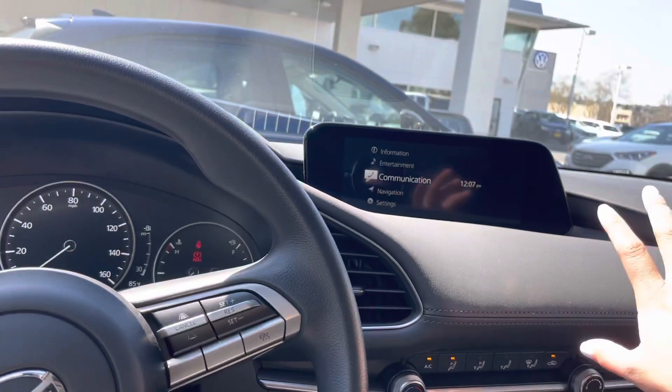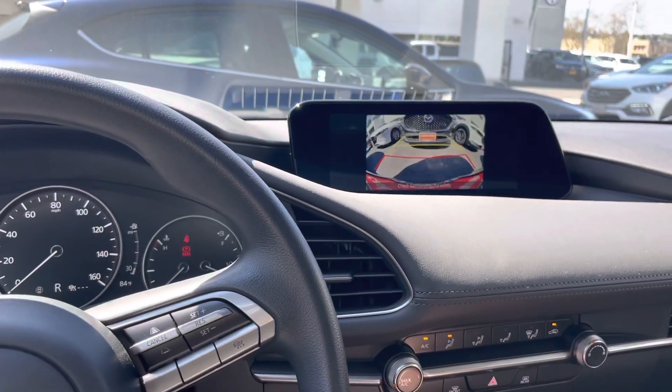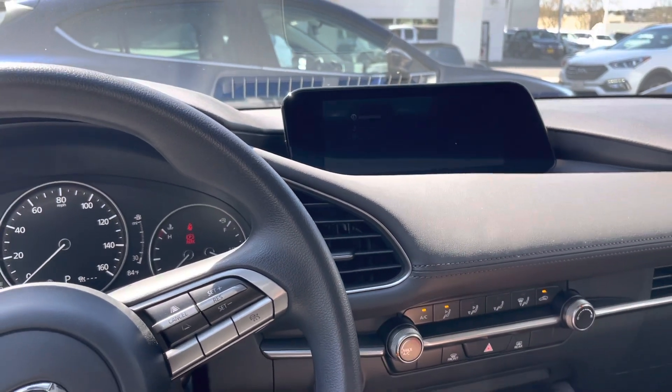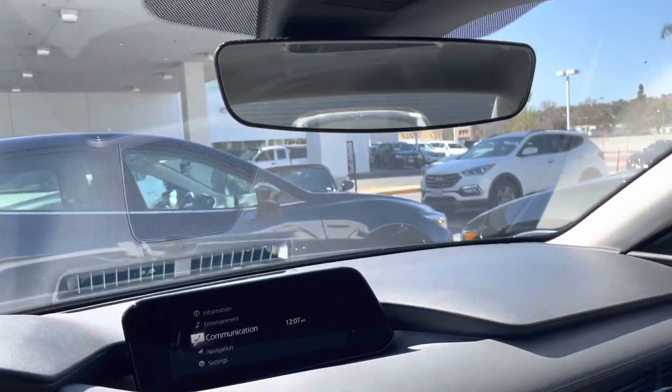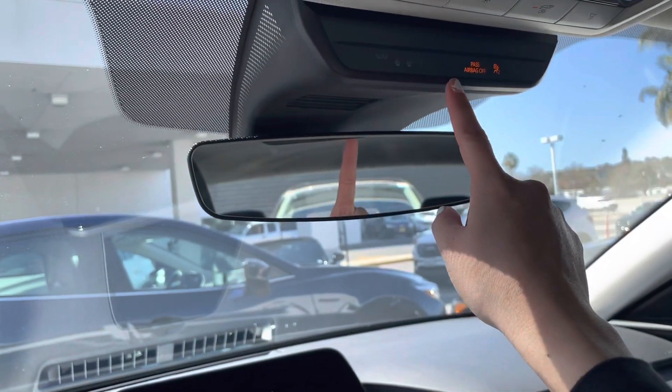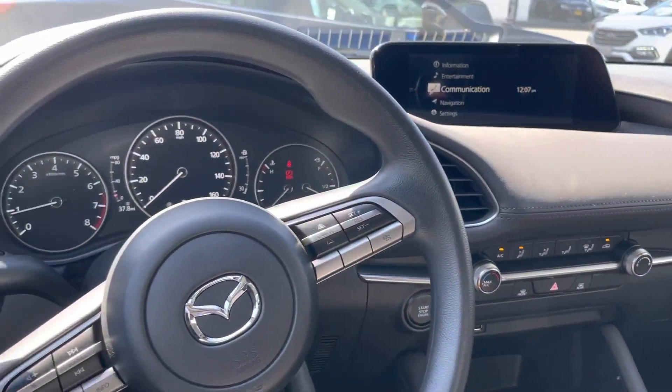Not only is it a 10-inch screen, I like to call it the everything screen. It's going to have your radio, your contacts, and also your backup camera. One of my favorites — if you have kids or friends and you're concerned about them having their seatbelt on, this lets you know: it will turn green once they click in.